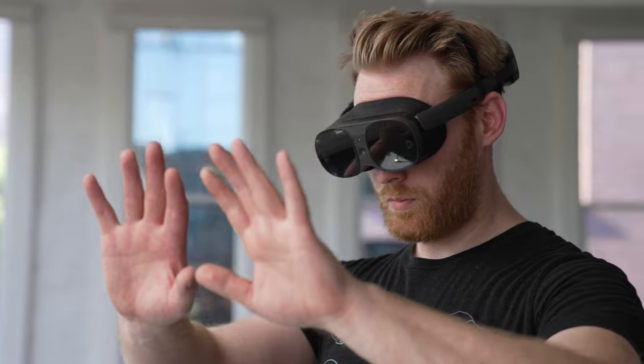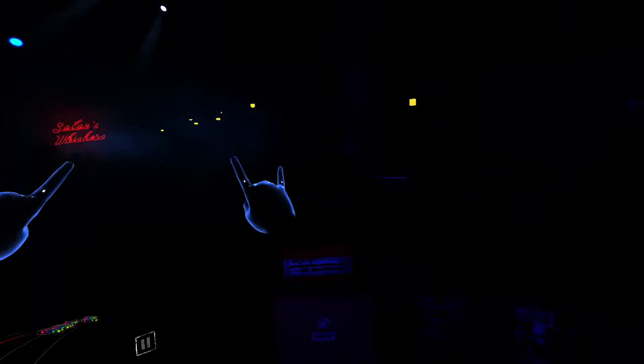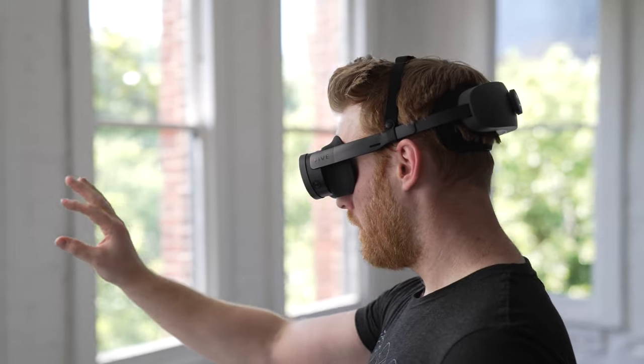First, let's talk about hand tracking. With the latest update, you'll see the hand tracking engine is now more reliable in a wider range of lighting conditions. That means you'll experience better performance overall, particularly in low light conditions. You'll also see improvements in high brightness conditions, as well as environments with reflective surfaces.